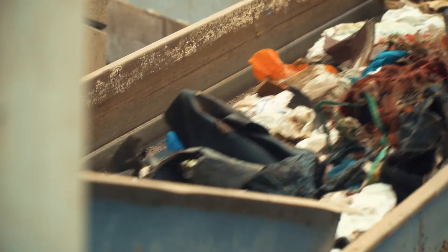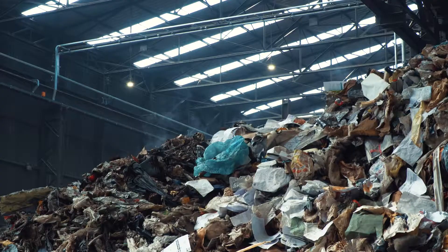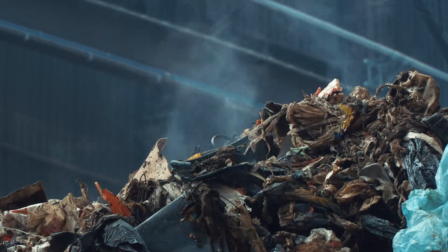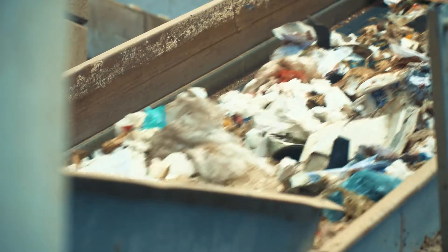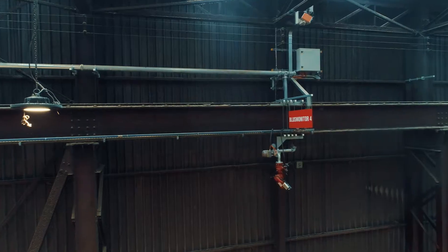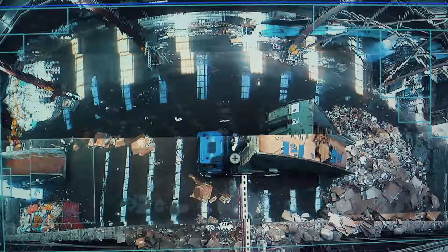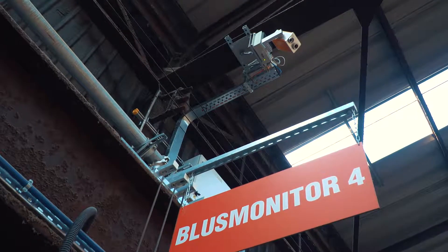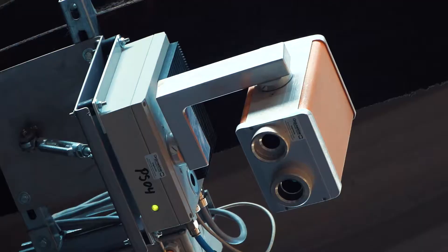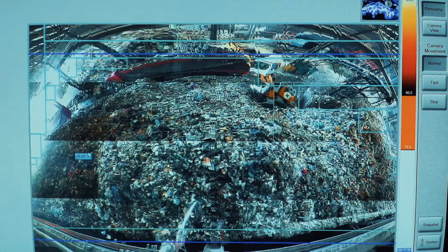The shredder exit is also monitored by an infrared camera that detects temperature changes in the output. At this location, the hall has been equipped with four PyroSmart infrared cameras, each scanning a predetermined zone for temperature deviations. Each zone is scanned every two minutes and an early warning is sounded in the event of a rise in temperature.